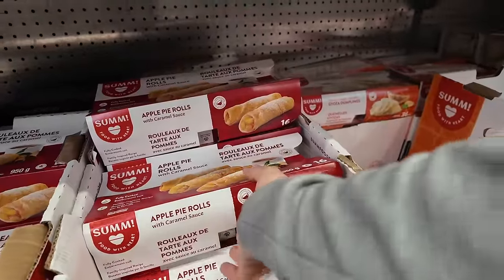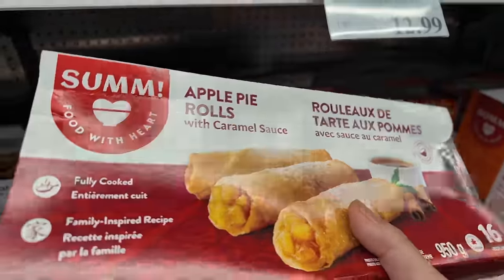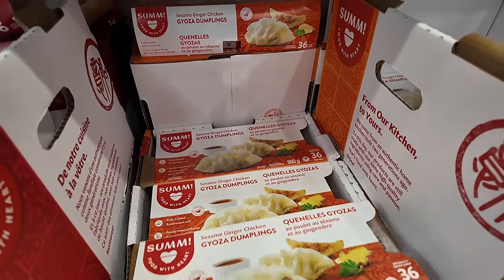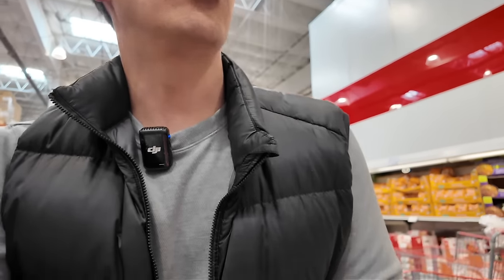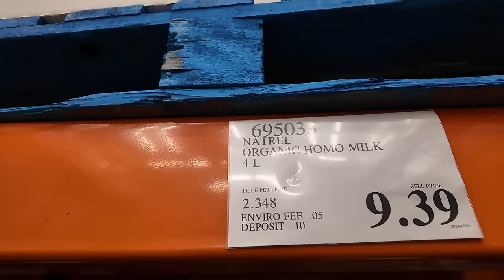A few months back we tried lumpia — this is their apple pie rolls, which are awesome especially with the Kirkland brand vanilla ice cream. I haven't seen this before, but look at this — Somi dumplings. I think the company is from Canada so that makes sense. They have a whole bunch of their products — they even have spring rolls over there.